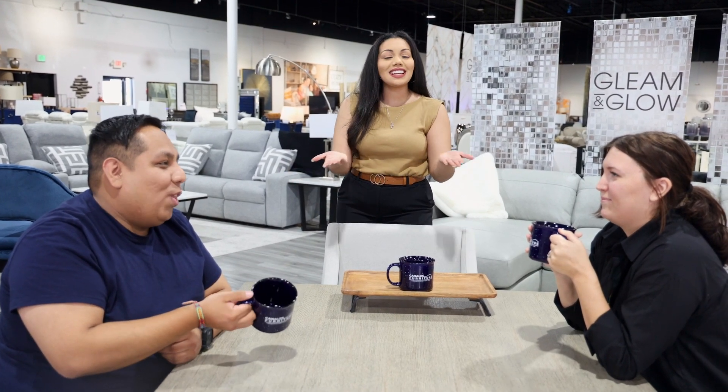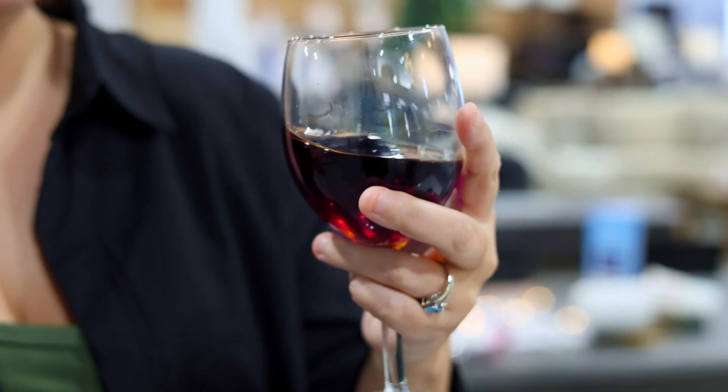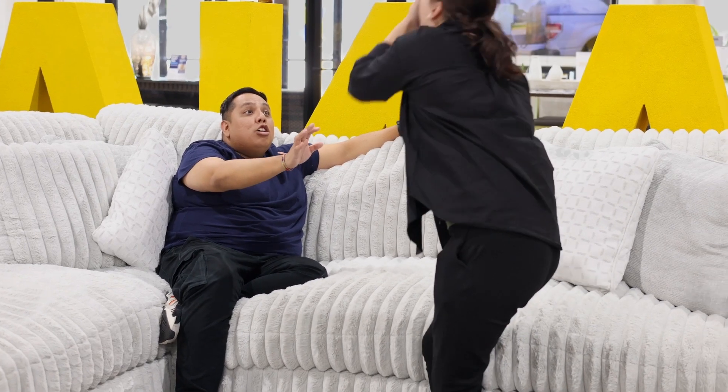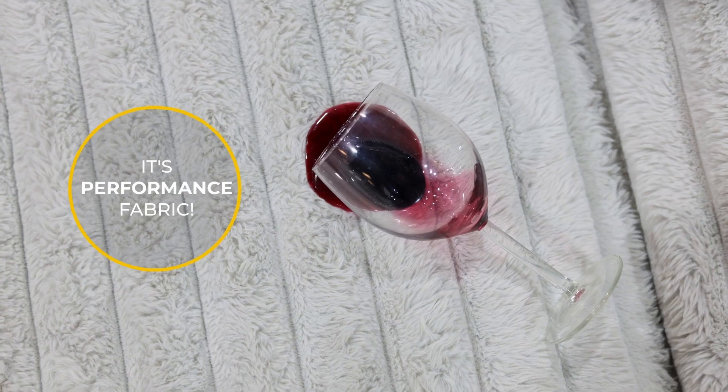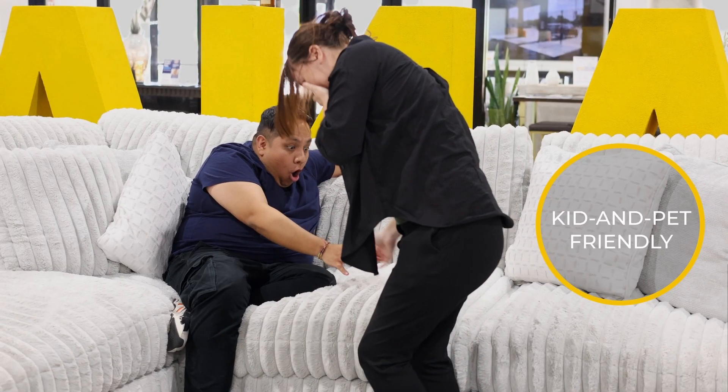Perfect for long conversations and even longer meals with family and friends. A must this holiday season — to have a perfectly safe environment for any holiday disasters — is Performance Fabric. It's a game changer and perfect for family hosting, and you can find it at all of your Canales Furniture stores along with all your other holiday needs.